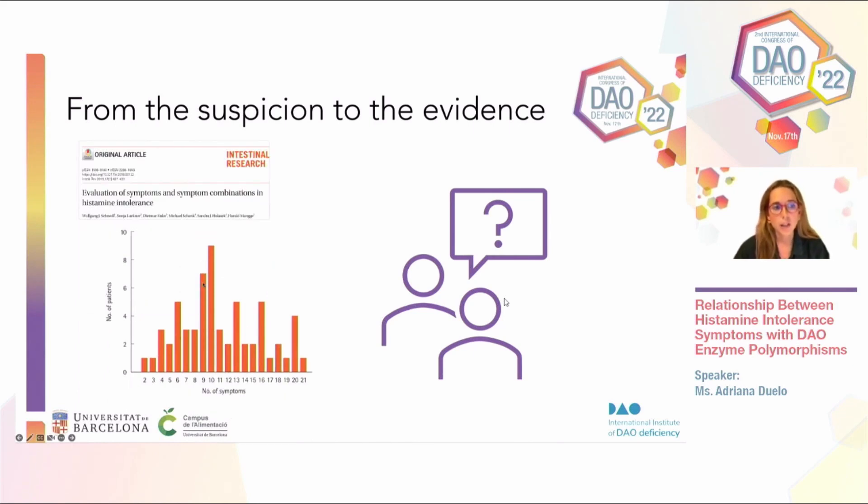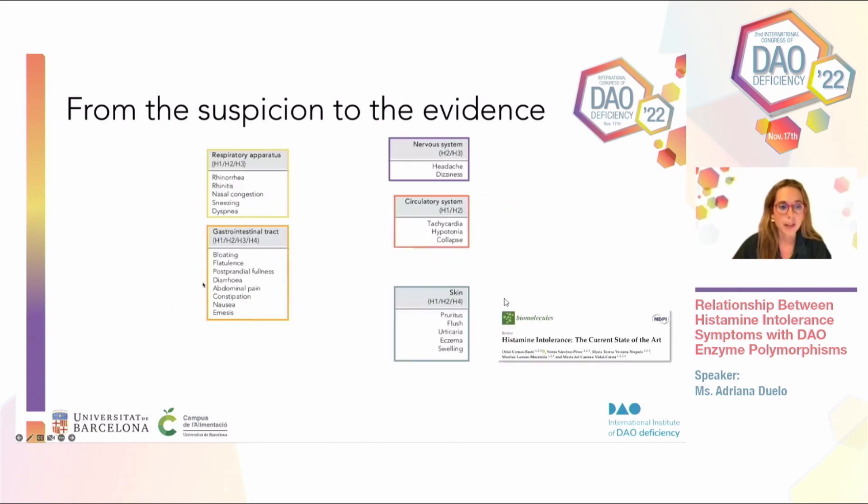My colleague Dr. Sanchez shared this morning a study published in 2019 which assessed symptoms and combinations of symptoms related to histamine intolerance. They found that to reach a correct diagnosis of this intolerance, at least two to three symptoms had to be present, and there had to be a reduction of DAO activity. We'll see what kind of analyses we use today versus the past.